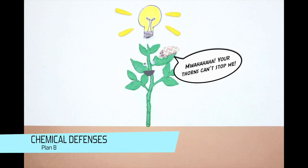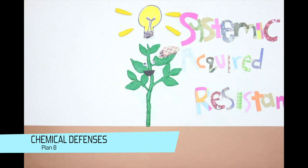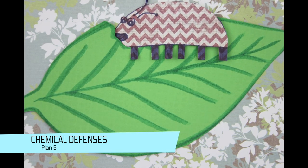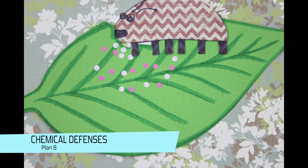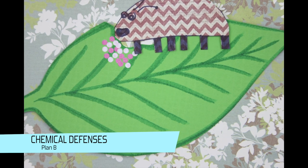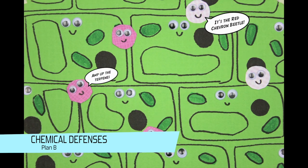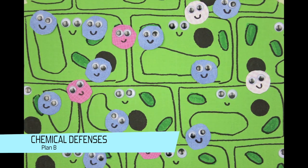The specific name of the system plants use is called systemic acquired resistance. When a plant is wounded by a predator, it produces hormones called jasmonic acid and salicylic acid, then identifies the invader by the chemicals in its saliva. Using this information, the hormones tell the plant what secondary metabolites — aka secret weapons — it needs to make.